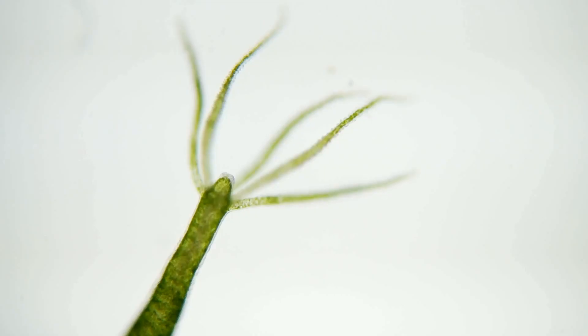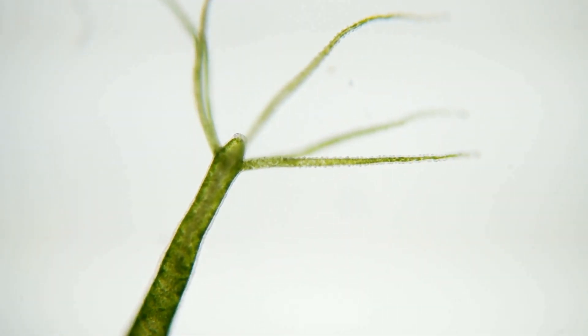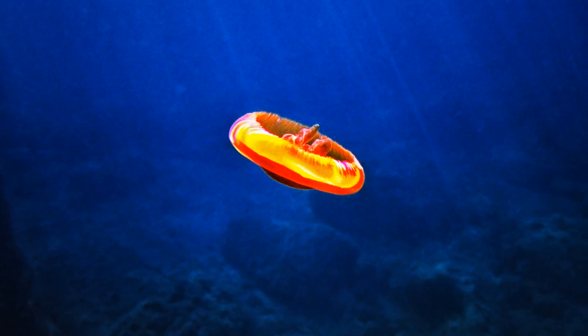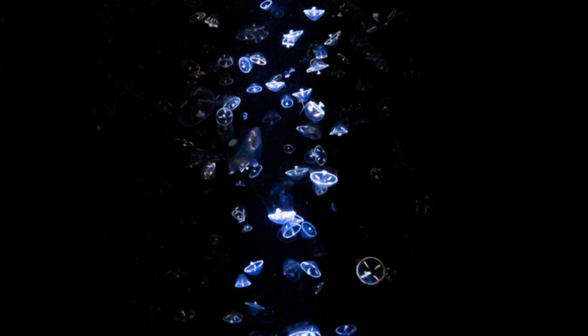Oh, and guess what? There's a jellyfish called Turritopsis dohrnii, also known as the immortal jellyfish. When it gets hurt or old, it can revert back to its polyp stage and start life all over again. Imagine if humans could do that.